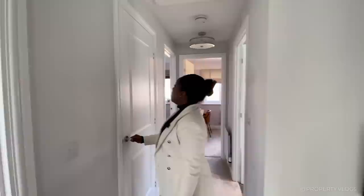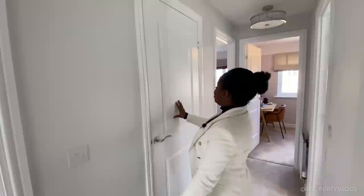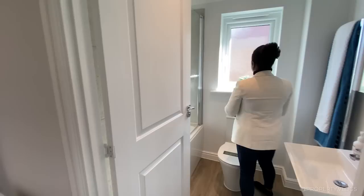The next door is actually the hot water cylinder and additional storage space — great to have. On the details: the doors have chrome handles, architraves, and are done in a white matte finish with two panels. Standard architraves and two-panel doors show where they've tailored back a little, which allows them to invest more in other areas of the home.